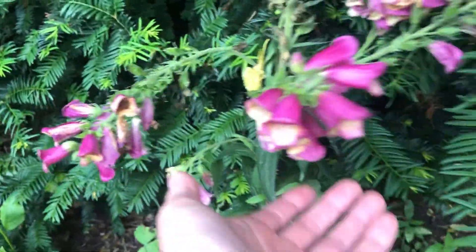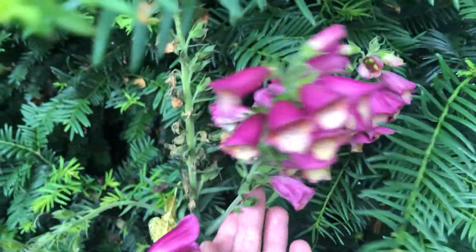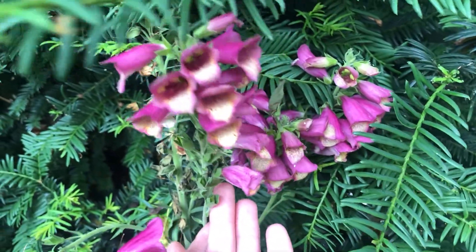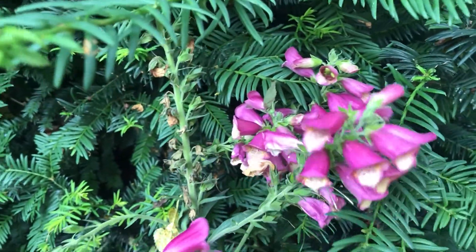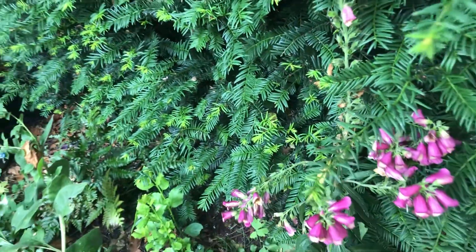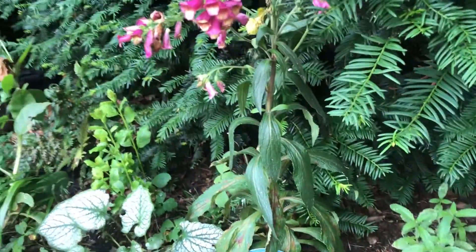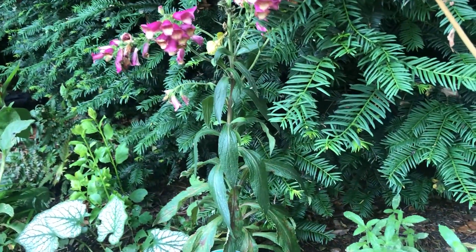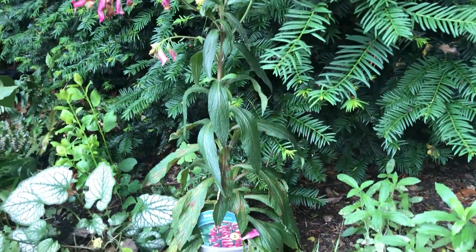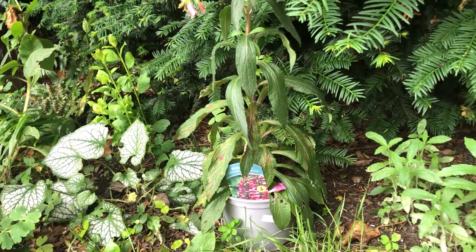The hakonechloa is growing quite slowly as well. The digitalis is slowly going over but there are a few flowers still. I'm going to let it seed — digitalis is a biennial, so the first year it grows foliage, the second year it flowers, then sets seed and does the same thing over. I'm hoping it's going to self-seed and spread around the garden a little bit.